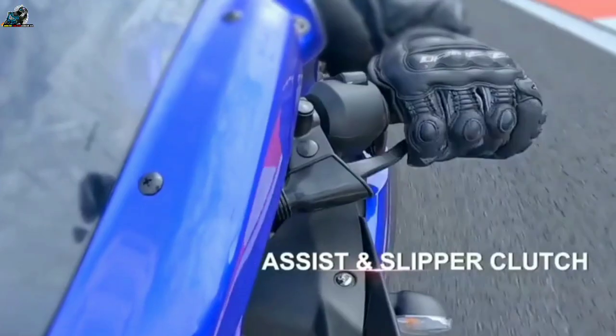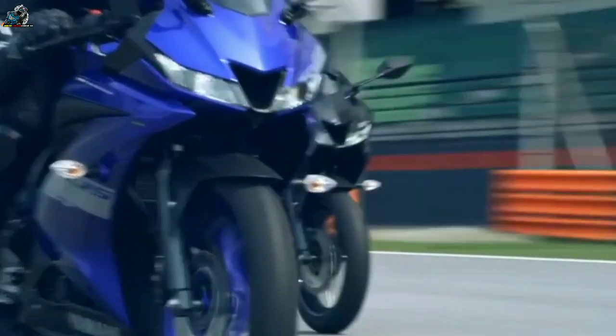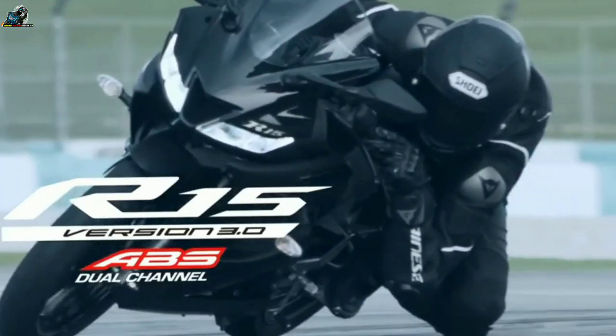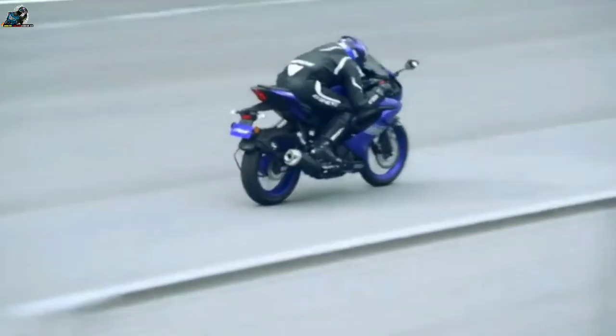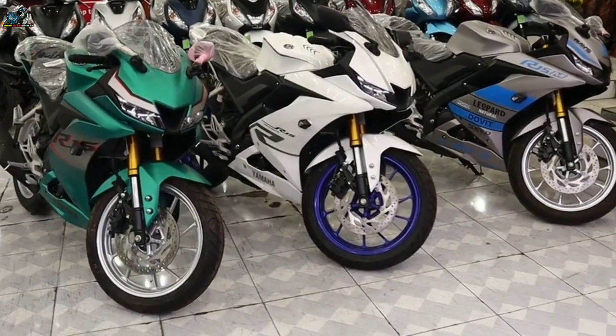Cons: Lackluster build quality. While the previous two generations of the R15 had impressive build quality, the same cannot be said about the new bike. The bike we tested had unfinished welds on the headstock and frame, unfinished plastic bits, and uneven panel gaps around the fuel tank and tail section panels — not something we'd expect from a premium 150cc bike.